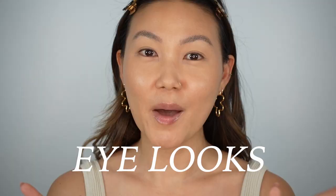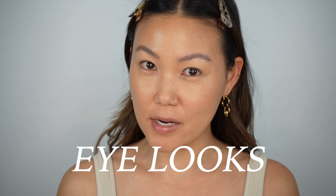All Pat McGrath palettes have a similar DNA — there's always a deep dark shade, a skin tone nude, and astral shades — but in terms of undertones those are the most similar to Moonlit Seduction. Now I'm going to show you five different eye looks including the one I'm wearing today to give you a really good sense of the mood the palette creates.